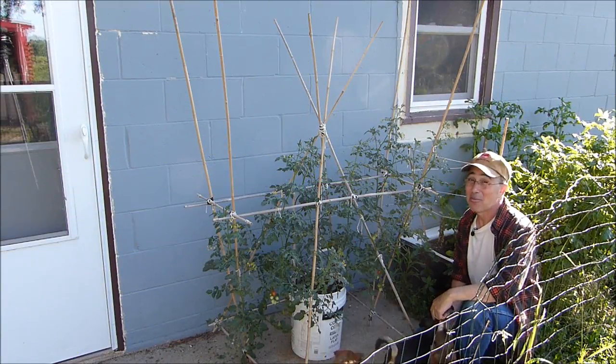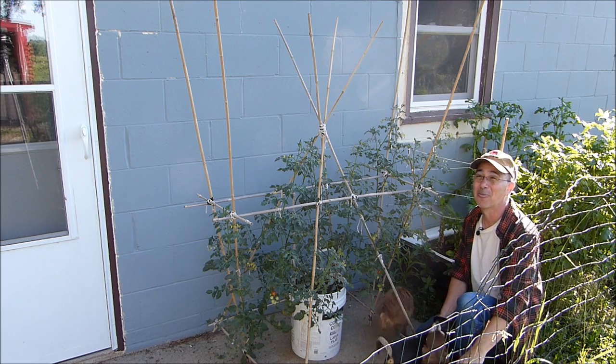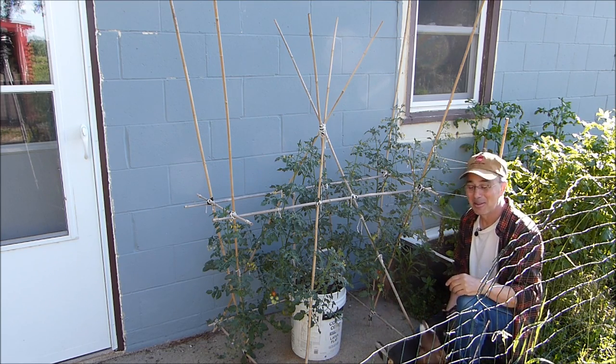And that concludes my story of how babies are made. For more information, please consult your mom and dad.